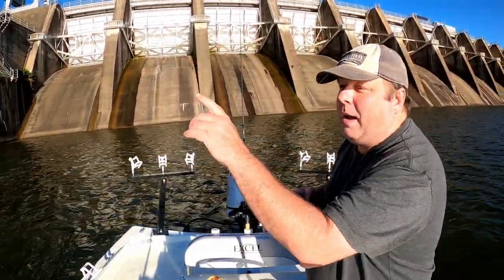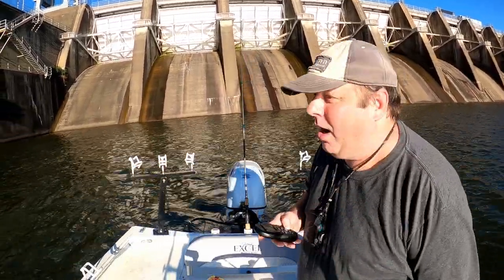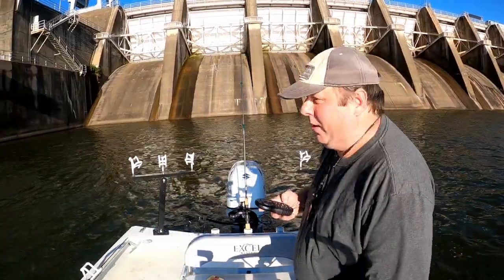What's fun this time is they've got multiple generators going, and now they're also letting water out of the lock, so this is going to get hairy pretty quick.